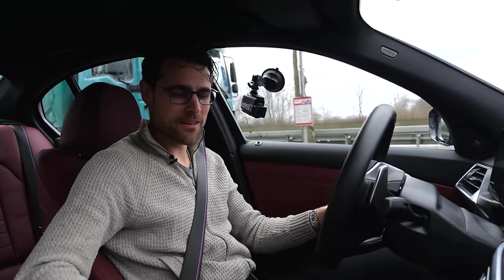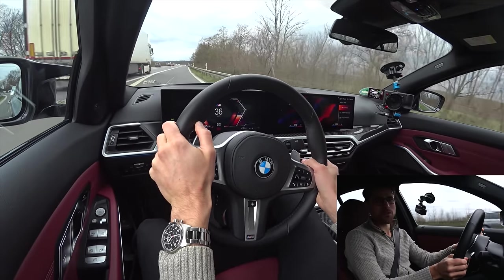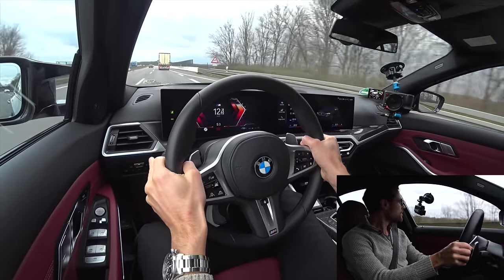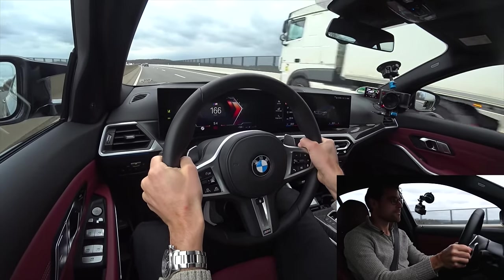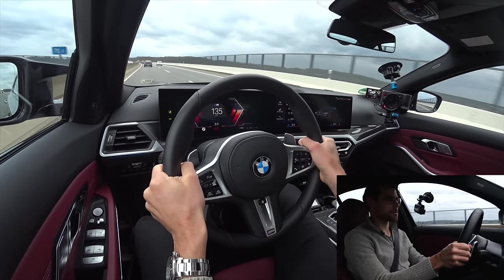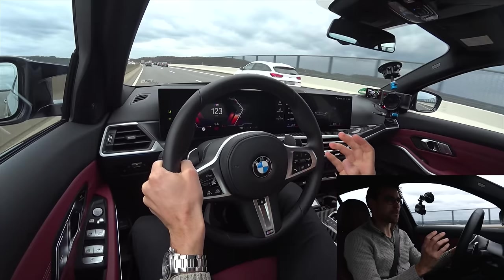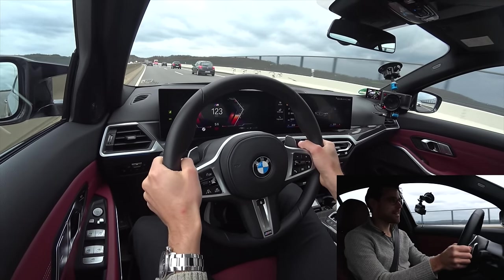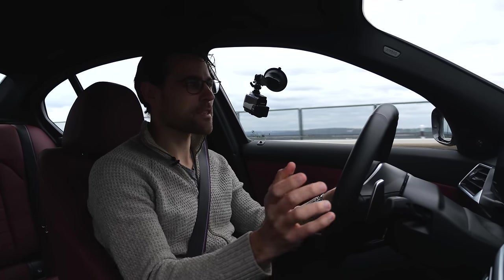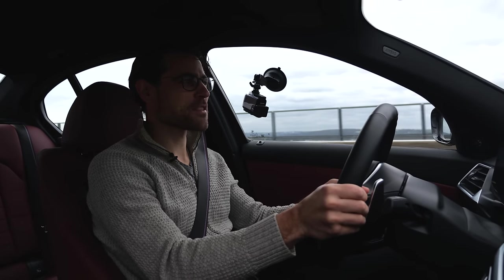Welcome to Thomas' Comparison Driving Lounge, starting with the M340i, putting it in Sport Plus and S shifting mode on the German Autobahn. That was 80 km/h in about 4.2 seconds — really impressive! This engine is so engaging. If you compare the 3-series with a two-liter four-cylinder versus this three-liter inline six-cylinder, it adds so much to the vehicle. It is just the most engaging engine.